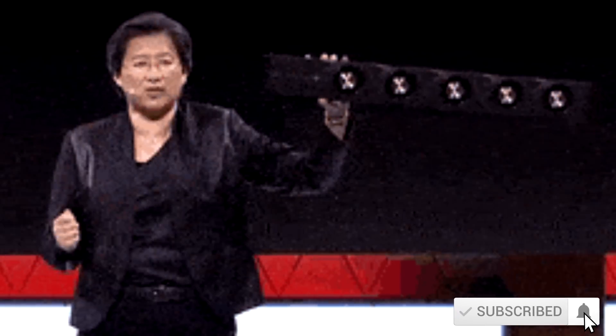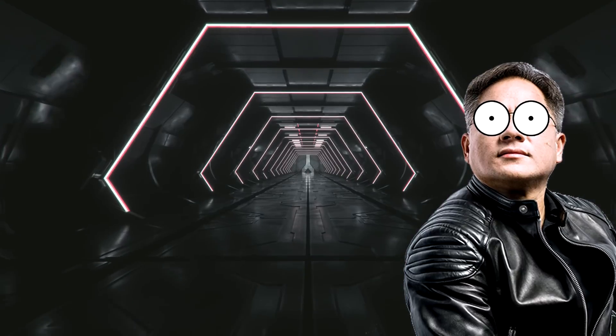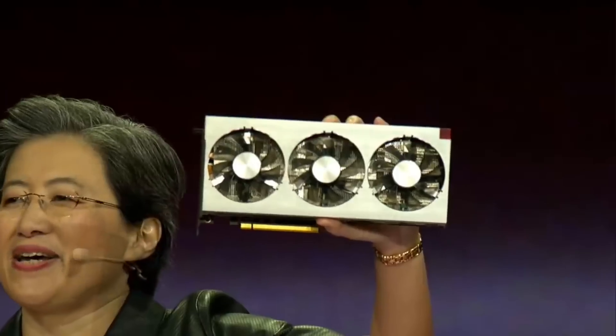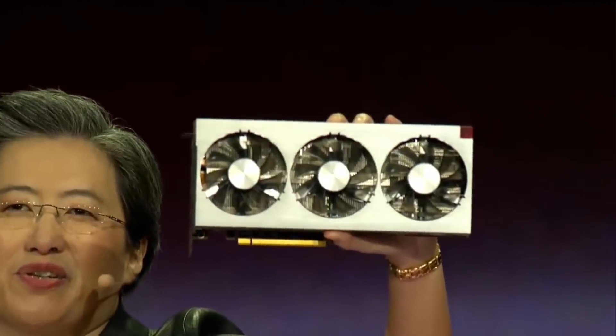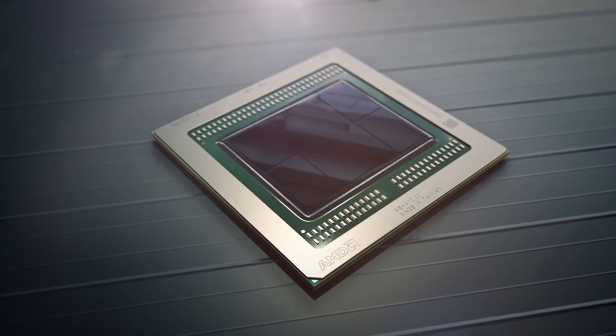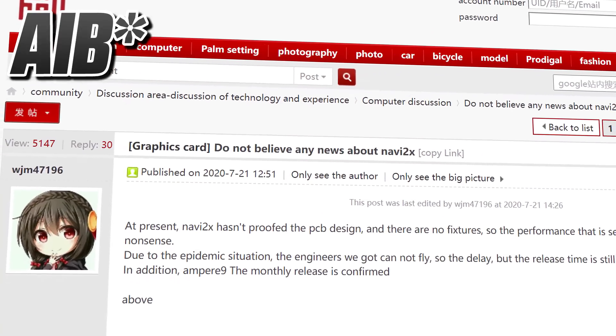To me, this is a clear indication that AMD has had Big Navi and RDNA2 in production for quite a while now. On top of that, TSMC's 7nm yields are said to be excellent, and as long as AMD has enough wafers available for RDNA2, we should see a good number of GPUs available at launch.